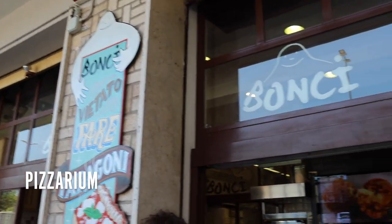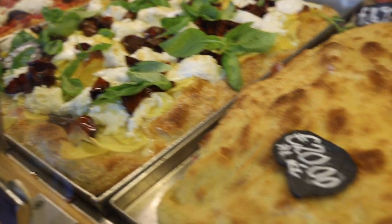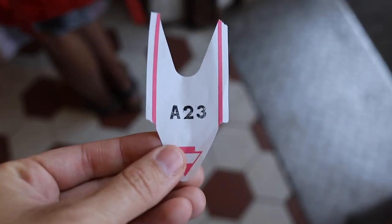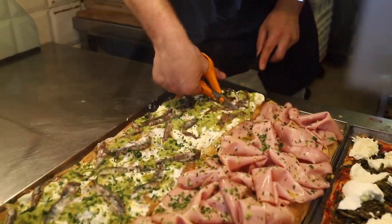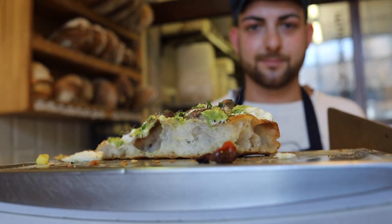Our first stop for this pizza journey, which we are so excited about, is at the pizzeria. It's really close to the Vatican, so if you're looking for a place to eat before or after the Vatican, come here. This is a really cool place because it's by the slice. You get a number, and then you wait — we waited probably about an hour total. The employees are great, so they'll help you decide what you're ordering.